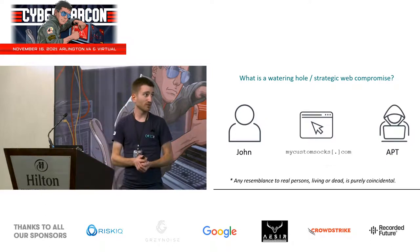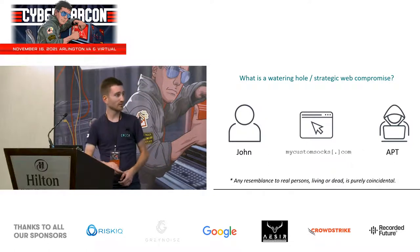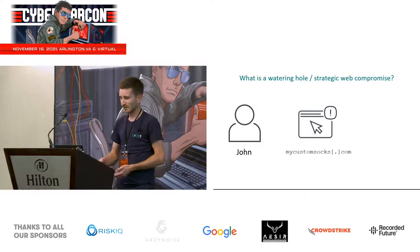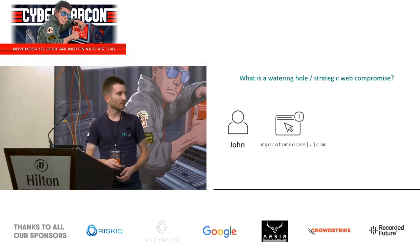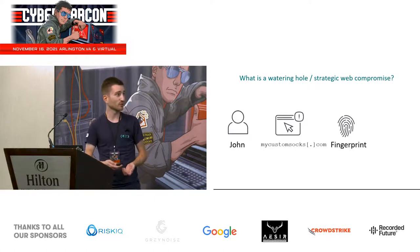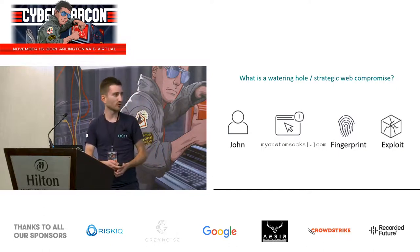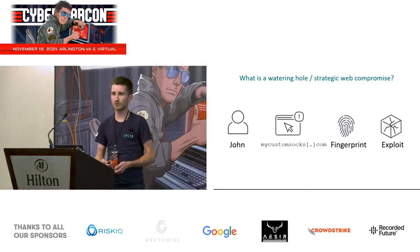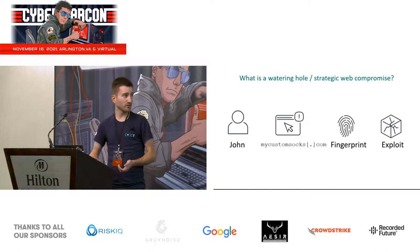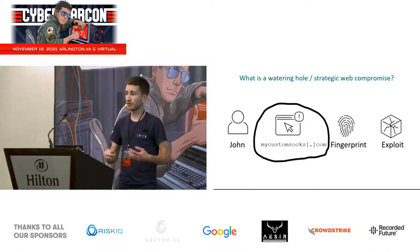A person linked to an APT group knew that John would connect to mycustomsocks.com, so what they did was compromise that website and inject a small piece of malicious JavaScript. Next time John connects, this small JavaScript runs in the background, fingerprints his browser, and if the attacker thinks he's an interesting target, they deliver an exploit to take control first of his browser and then of his device. Importantly, mycustomsocks.com is just a vector to reach the final target.